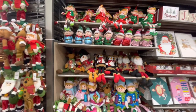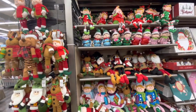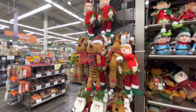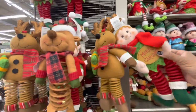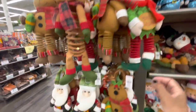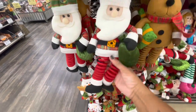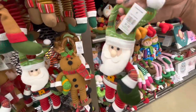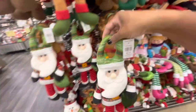Hey guys, welcome back to the channel. We are back in the Christmas Tree Store. Starting off in this section, they have some little dolls for $6.99 - reindeer, little elves, really cute. They have little jingling legs and these are actually door handles or door holders.